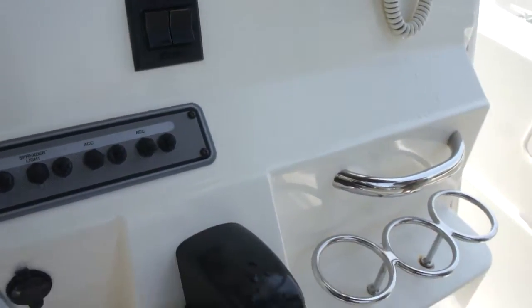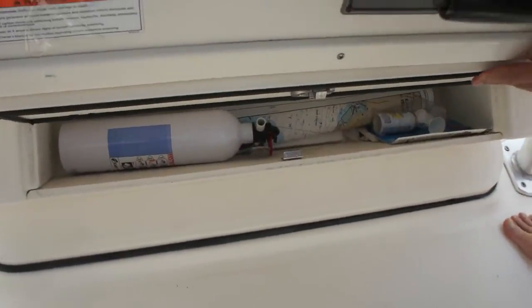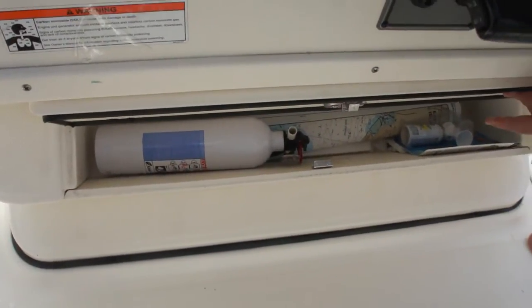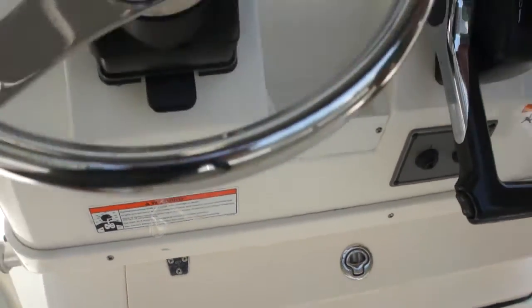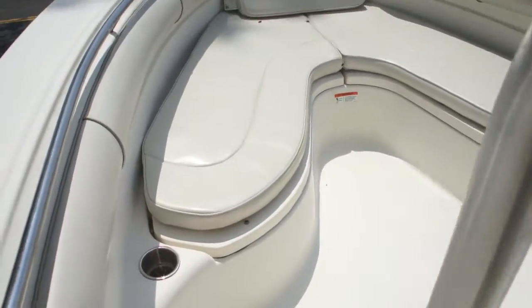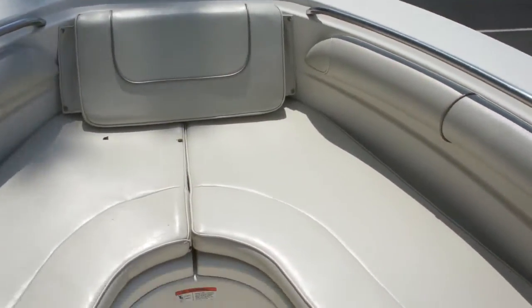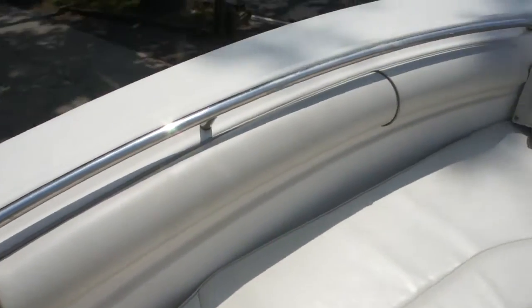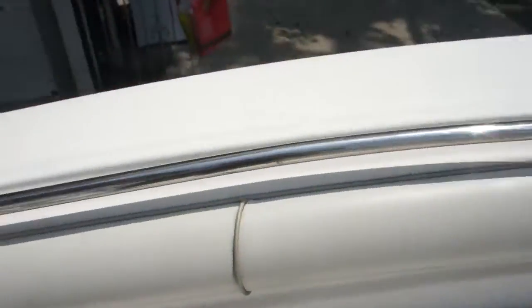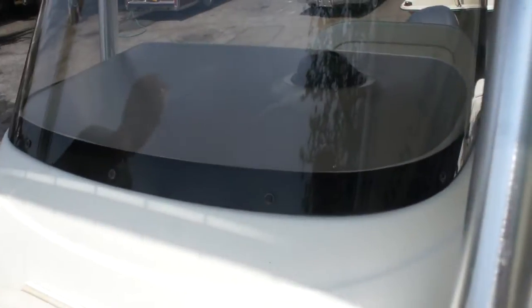It's got cup holders up here, and you've got storage down below. I didn't even notice that. You've got a chart. Live bait wells back here — we've got two wells up front underneath the cushions. And we've got cushioning along all along the gun wall of the boat. That's nice — and it's got a nice high wall, so if you have younger children, you're not going to fall out of the boat.